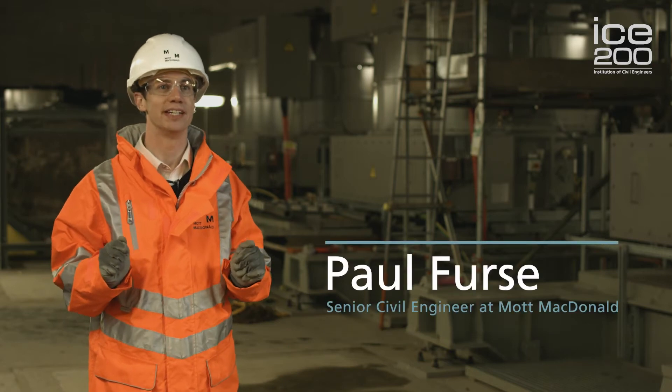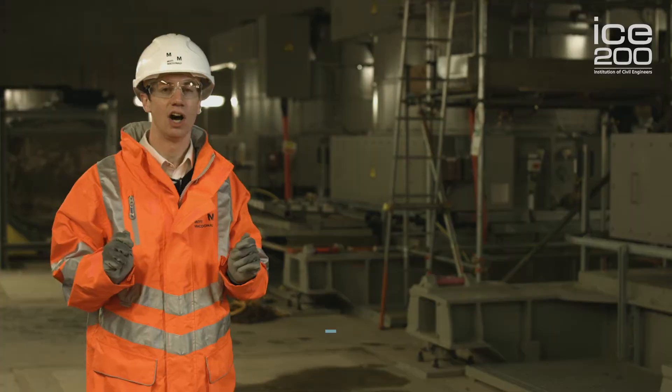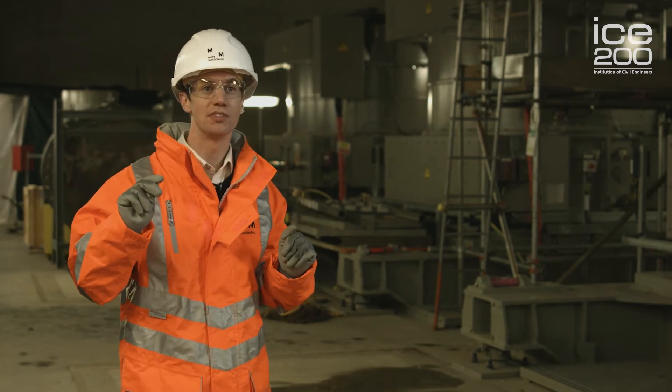Hello, I'm Paul Furze. I'm a chartered civil engineer and member of the Institution of Civil Engineers. I work in the water sector, so I design the infrastructure and the pipelines that bring us clean drinking water and also take away the dirty stuff too. Right now I'm 80 metres below ground in the pumping shaft of London's deepest tunnel, the Lee Tunnel.